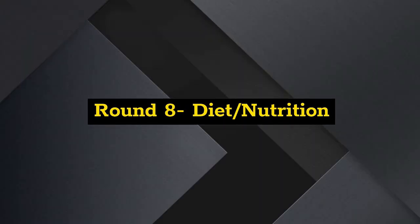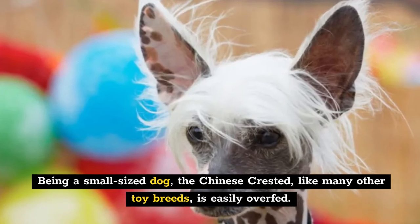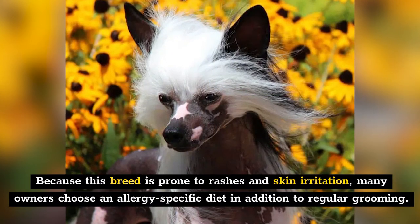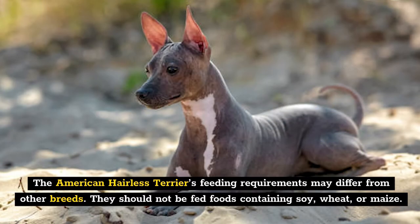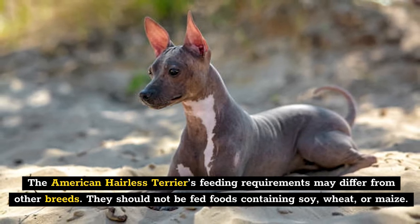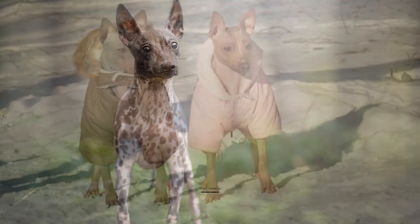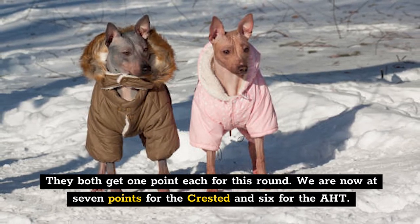Round 8: Diet and Nutrition. Being a small-sized dog, the Chinese Crested, like many other toy breeds, is easily overfed. Feed once or twice a day, but no more than one-fourth of a cup daily. Because this breed is prone to rashes and skin irritation, many owners choose an allergy-specific diet in addition to regular grooming. The American Hairless Terrier's feeding requirements may differ from other breeds — they should not be fed foods containing soy, wheat, or maize. As pups they must be fed at least three to four times a day in small amounts, and as adults twice daily. They both get one point each — seven points for the Crested and six for the AHT.